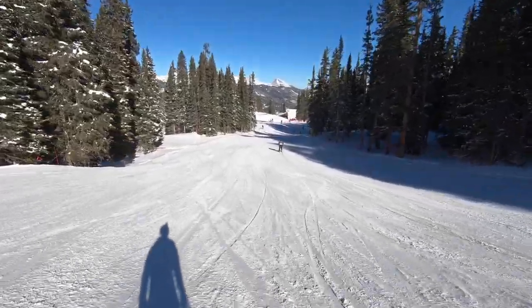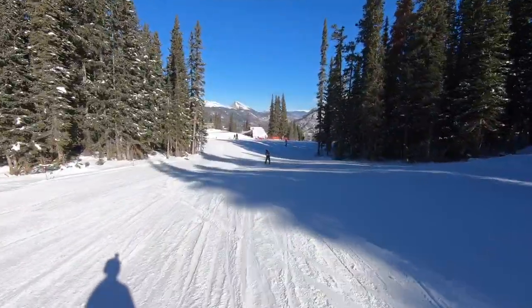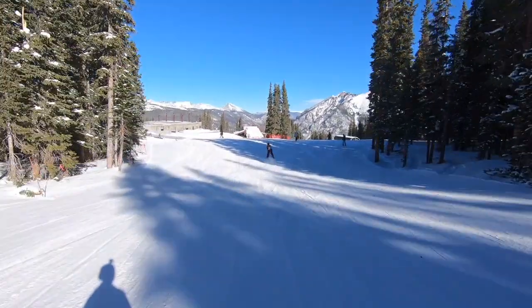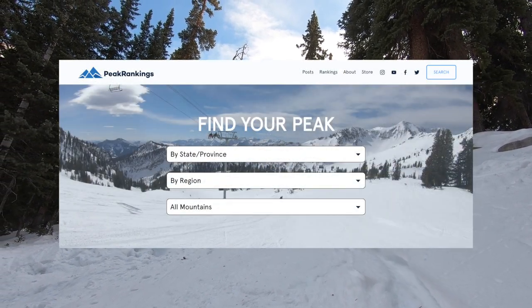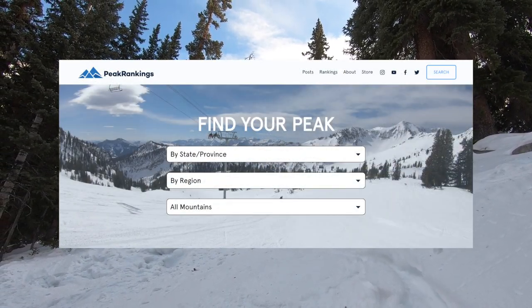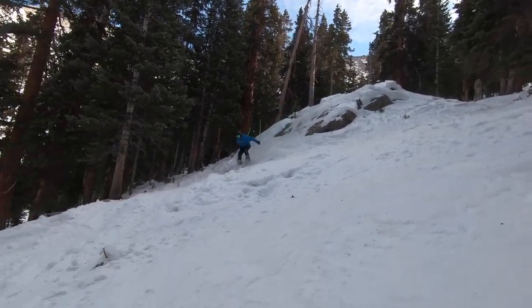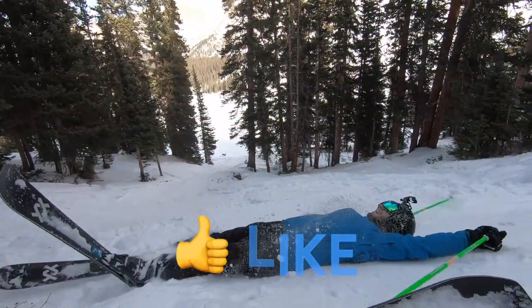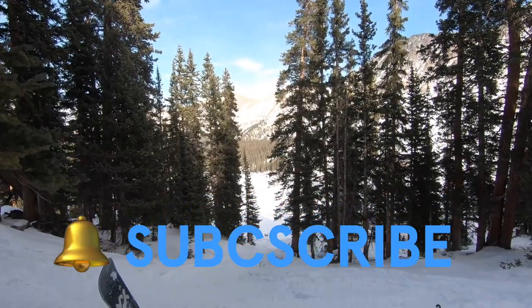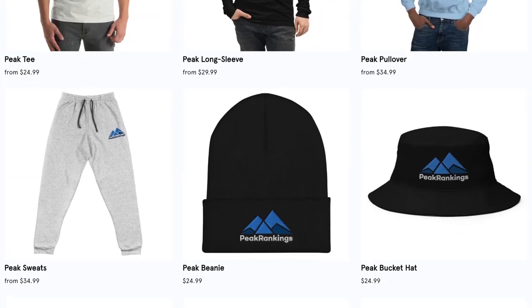In this video, we'll take a look at Copper's overall mountain experience, and then we'll go through how it stacks up in our mountain score and overall resort rankings. Before we jump in, you can check out written reviews of Copper and over 50 other destination ski resorts on our website, peakrankings.com. Be sure to like and subscribe, hit the bell so you don't miss any of our video content, and check out the new Peak Rankings store linked in the description below.